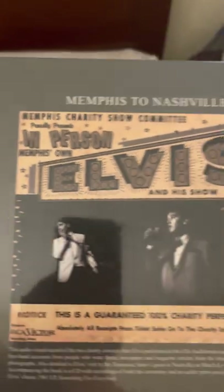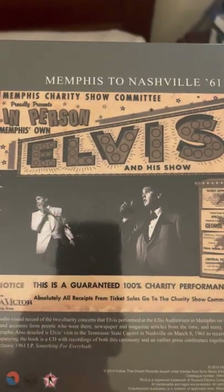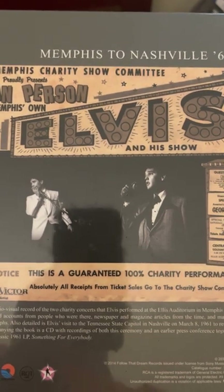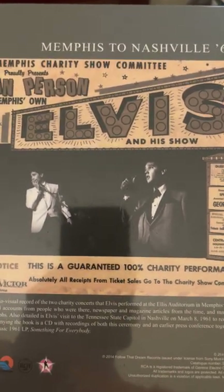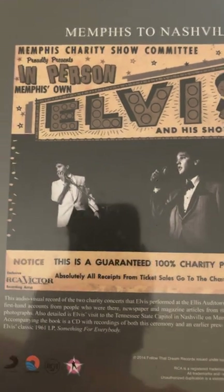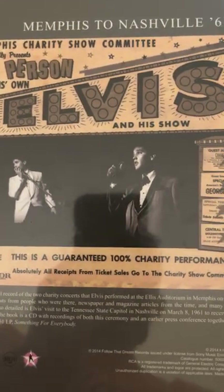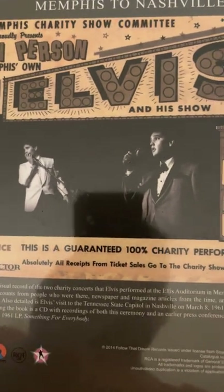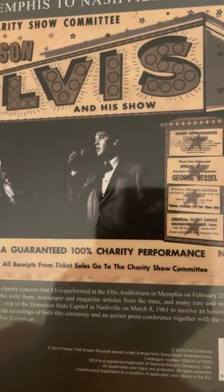This is the back of the book. It talks about the Memphis charity show — Memphis' own Elvis and his show. Notice this is a guaranteed 100% charity performance. It says absolutely all receipts from ticket sales go to the charity show committee.